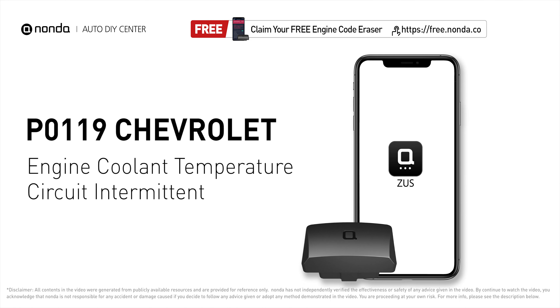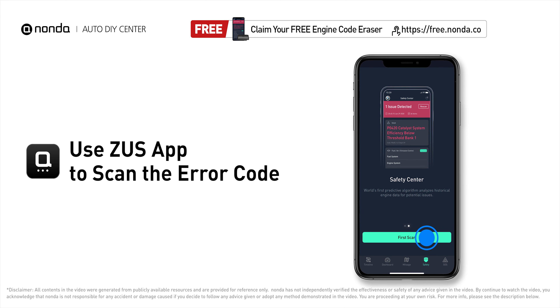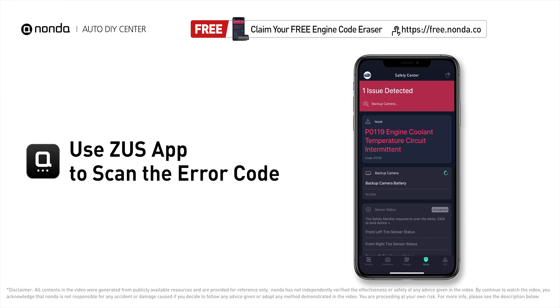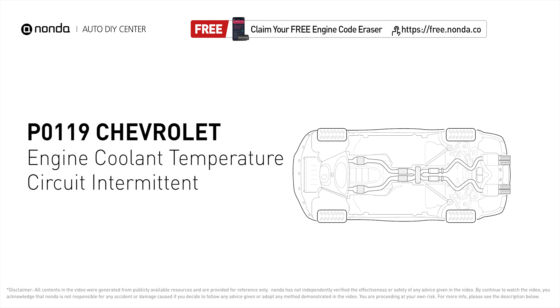This P0119 repairing video is dedicated to Chevrolet's drivers. If your Chevrolet is getting a P0119 error code, this video is going to show you two practical solutions to fix the error code at home. Use the Zeus app to scan your vehicle and see the error code P0119. It indicates that the engine control module has detected intermittent ECT sensor input.